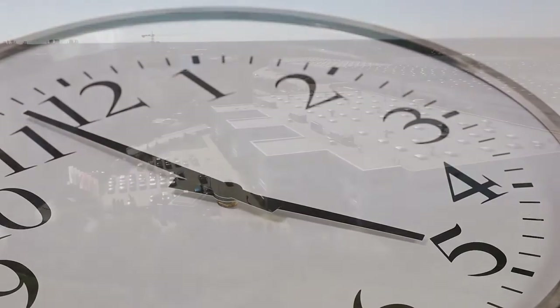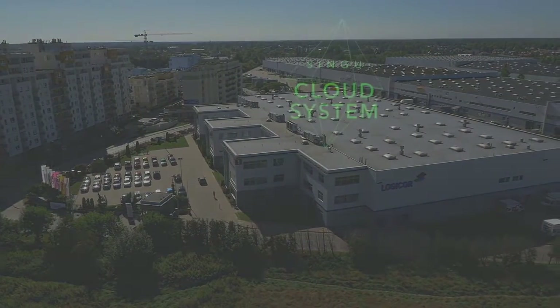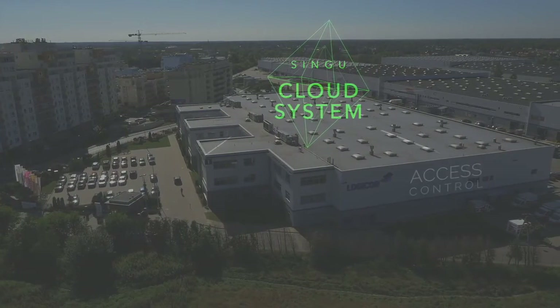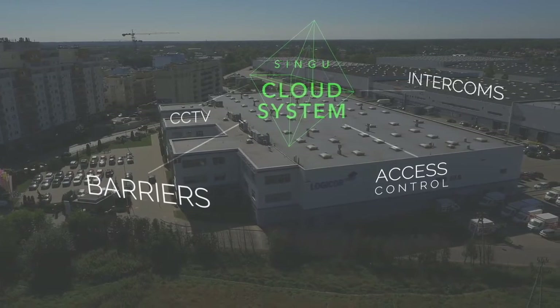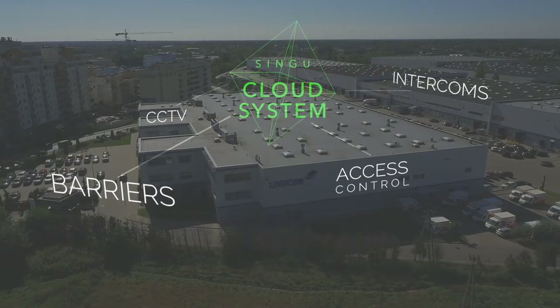But time is not the only common denominator for the processes. They are all connected to the Singu Smart Security Desk cloud system, which integrates local infrastructure like access control, barriers, intercoms and CCTV with alerts and communication between drivers, security and tenants.